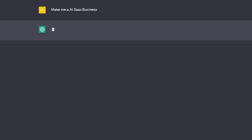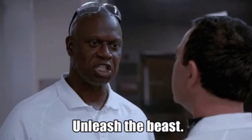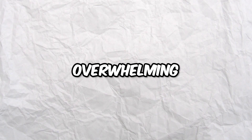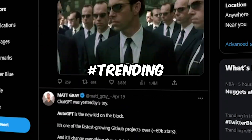Imagine an AI language model that not only responds to your prompts, but generates its own prompts and completes tasks all by itself. AutoGPT does just that, unleashing new abilities for ChatGPT that were previously unheard of. In fact, the hype around AutoGPT has been so overwhelming that it has even surpassed the popularity of ChatGPT itself, trending number one on Twitter for several days in a row.